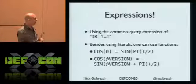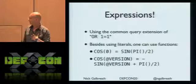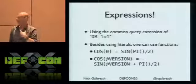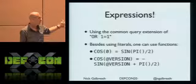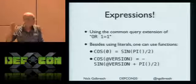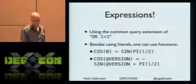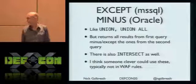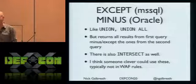You see a lot of the classic OR 1=1, which is really easy to detect. What I haven't seen is: why do that? Why not use actual functions? Anything that evaluates to true or false is what you need. You can get a lot more creative with test cases that are going to be really tough to detect. We also have the INTERSECT statement - I wasn't familiar with it, but I can absolutely guarantee that every web application firewall is not blacklisting that one.